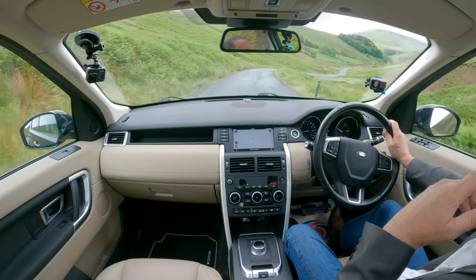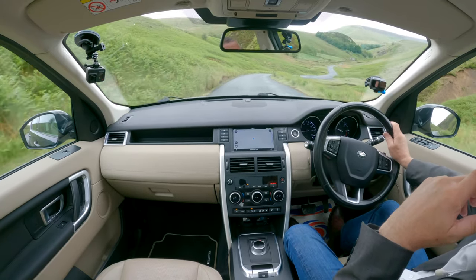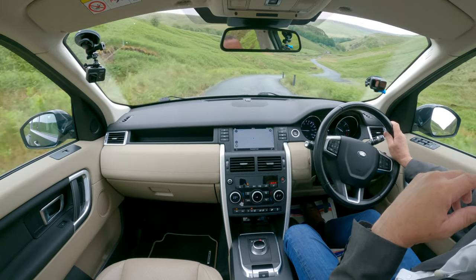I'm going to knock hill descent off now — this is what happens when you take your foot off the brake without hill descent — you start accelerating like the clappers.